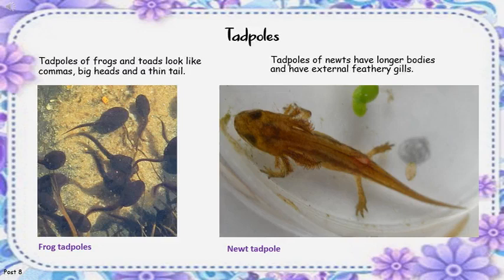Tadpoles of frogs and toads look like commas — big heads and a thin tail. Tadpoles of newts have longer bodies and have external feathery gills.